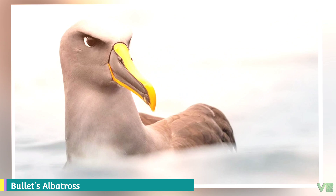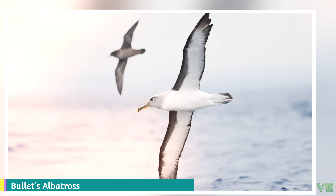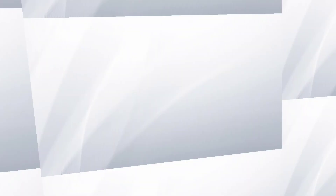These are the few pieces of information about Buller's albatross. Like this, there are 25 other distinct albatross species. For a detailed encyclopedia about albatross and for additional information about individual species, please check the description below. That's it for now, and thank you for watching. If you appreciate our work and want us to continue, please support us with your contribution. You can find the PayPal link in the description. If you liked our video, please give a like and subscribe to our channel for more videos.